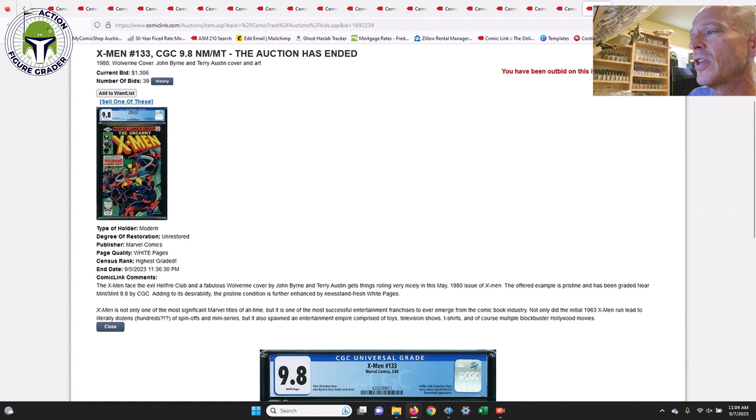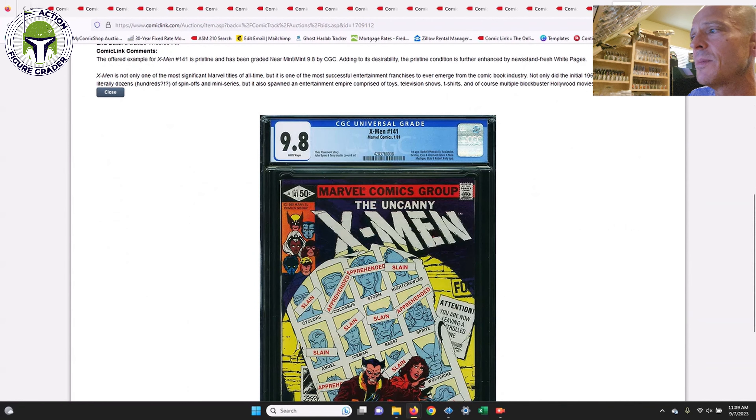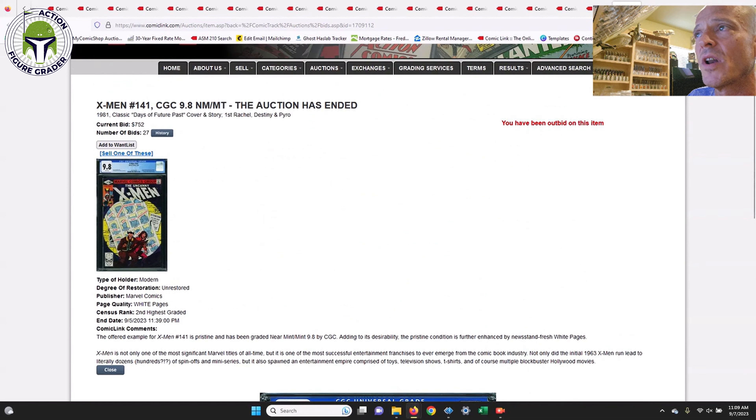Next up, X-Men #141 — the Days of Future Past storyline. Now is a really good time to pick this one up. It was hovering between $950 and $1,050, but this one sold for $752 — a beautiful freshly graded example. Lots of really great information on key issue comics today covering not only Star Wars but plenty of other lines, with some pretty incredible prices. Thanks as always for watching and I'll be back soon.